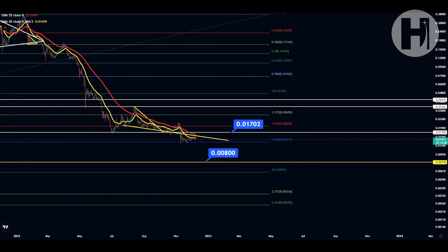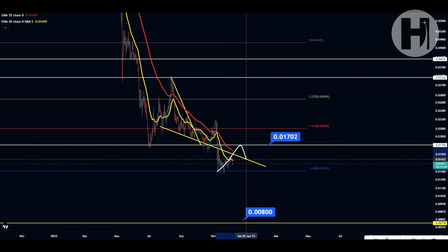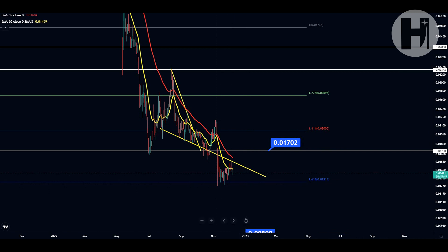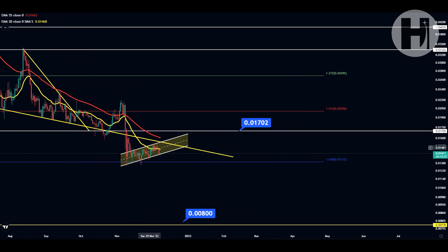If we start breaking above the yellow resistance trend line and the 55 EMA, I'd be looking for a backtest of the yellow trend line as support. If that fails, you have the 1.618 to look out for as support. We're starting some sort of a channel-up pattern here — as you can see, we're in a channel up. Potentially we may be seeing a breakdown from this because channel-up patterns are typically broken to the downside. Right now we're at the very bottom of the channel, so if we start breaking down, we might retrace back to the 1.618.